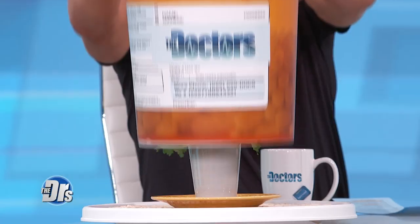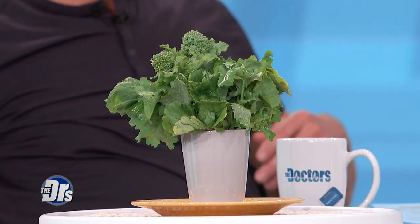Next time you're at the grocery store, don't pass up this vegetable that is power-packed with vitamins A, C, and K. I'm talking about Rapini! Come on, let's give it up for Rapini!